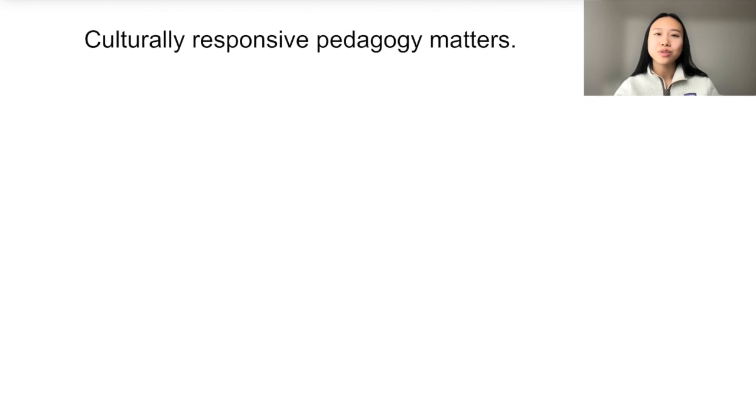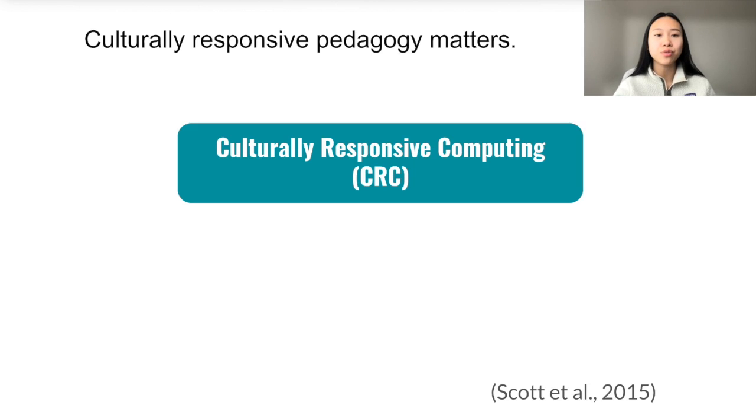Pedagogy matters. Culturally responsive pedagogy and teaching for both in school and out of school has been an effective approach to engaging a diverse range of youth. In particular, we focused on culturally responsive computing, or CRC, to embolden girls in a computing camp that we ran in this work.